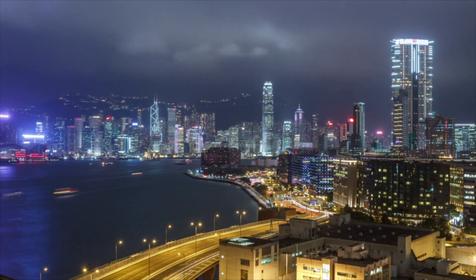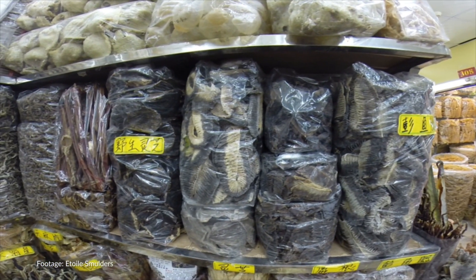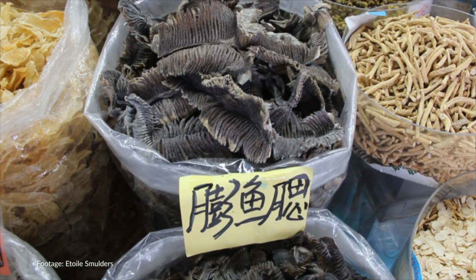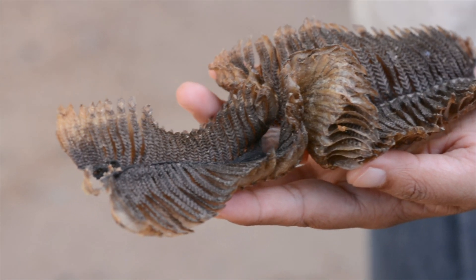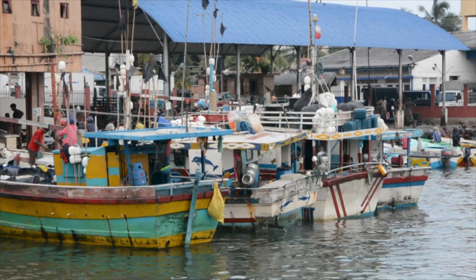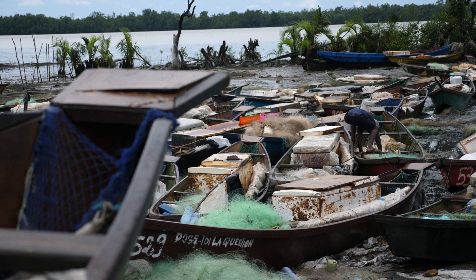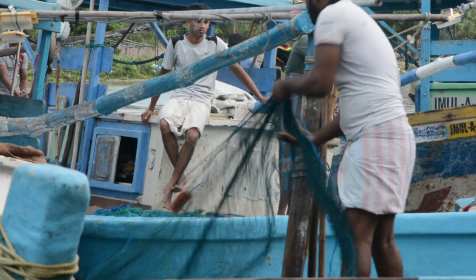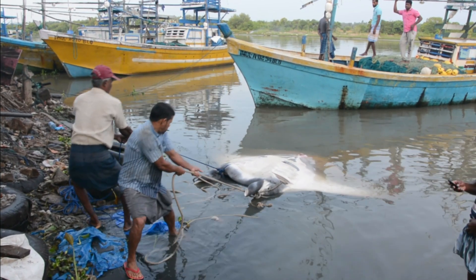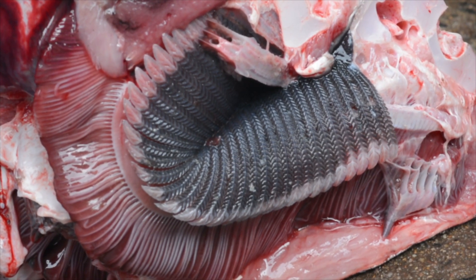In recent years, traditional Asian medicine has capitalized on marketing manta ray gill plates for fake treatments for illness. Their messaging suggests that consuming mobula gill plates can help filter out toxins from your body the same way they filter out plankton in the water. However, the claimed healing power of gill plates has not been backed up by science. In fact, gill plates have been proven to have high heavy metal contents that cause health issues if consumed in large quantities.